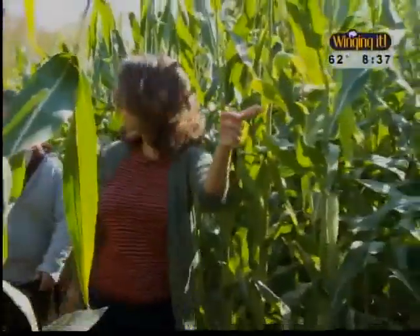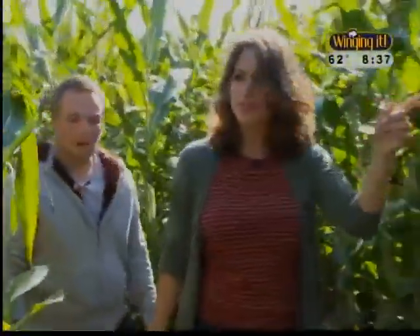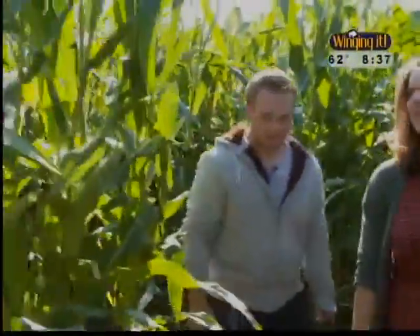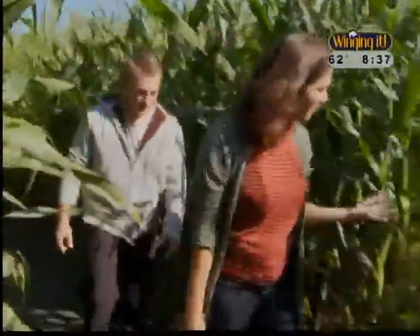I want to say the entrance is this way — do you think so too? If we go that way... I'm gonna trust you. Oh no, I think we're going in a circle right now. You only have one color left to find.